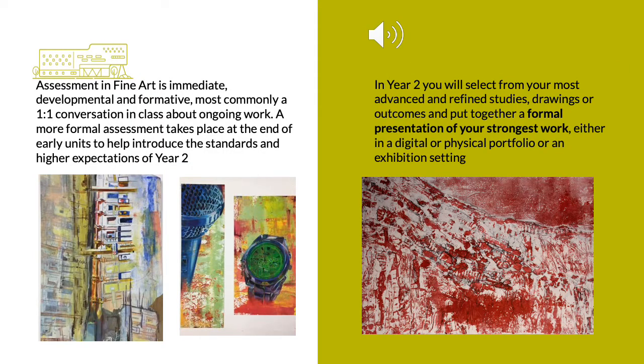Assessment in Fine Art is positive, developmental and personal to you. Initially this will most commonly be a one-to-one conversation about your skills progression, how you are experiencing difficulties, or how you could work through something. Formal assessment does take place but is most commonly based on feedback to help you progress to the next level. We try to help you understand the visual standards of the exam board and how you will be assessed in year two.